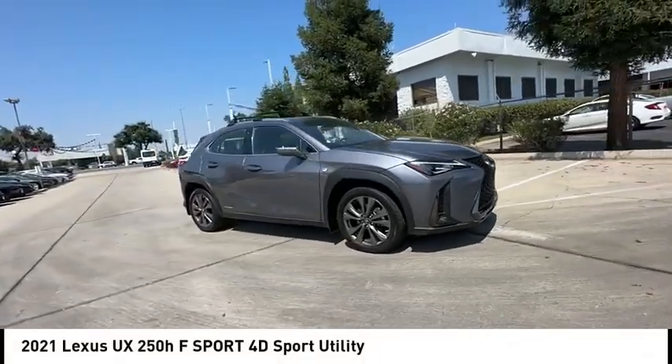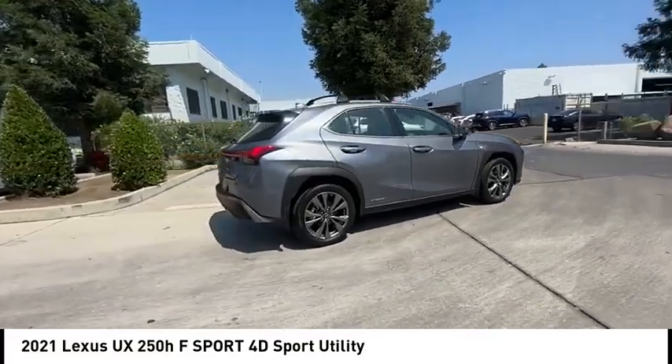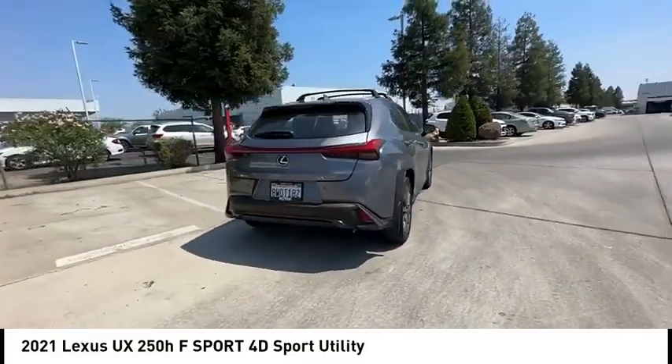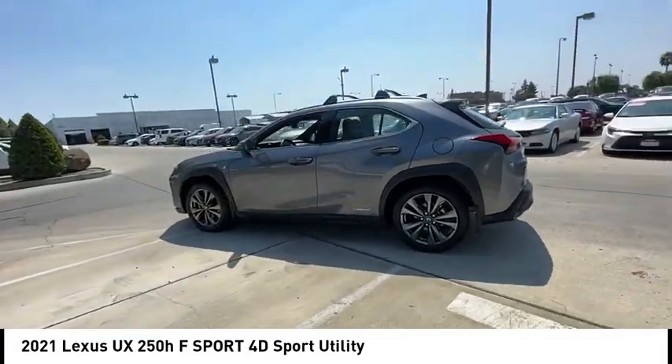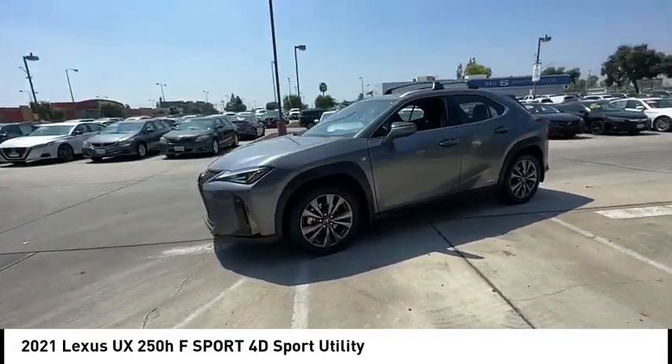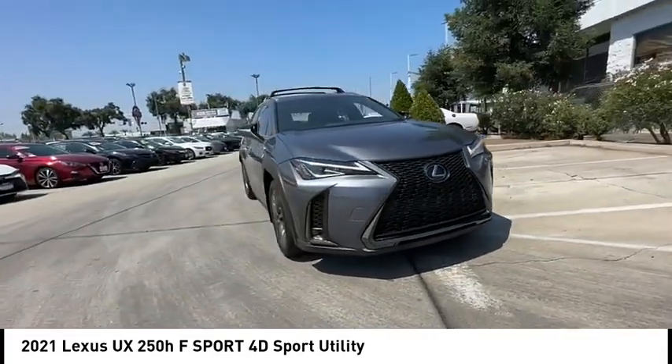Make a great choice today with the 2021 UX. The Lexus UX Compact SUV is large enough to provide you functionality, but small enough to allow you to zip around town. An upscale interior reminds you that you're in a Lexus and will be sure to make you smile to know you're behind the wheel.